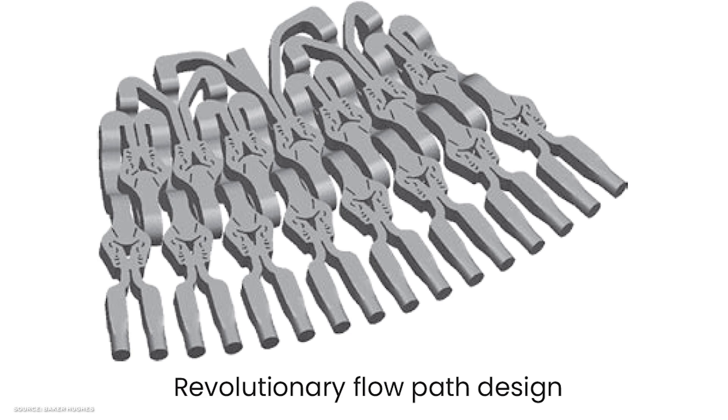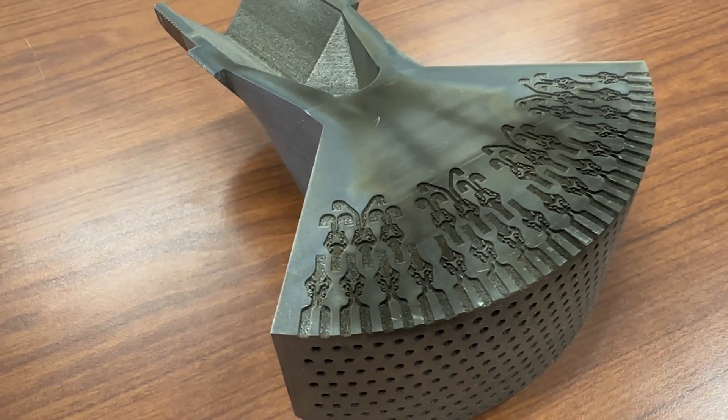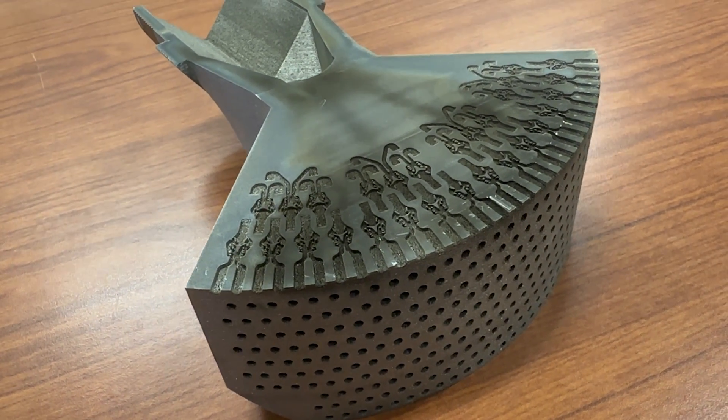The EVO trim uses three-dimensional geometries to break one stream of fluid down into 8, and then maybe 32 or even 64 smaller streams. Baker Hughes says this trim can increase the flow capacity through a valve by up to 160% while also reducing the noise, allowing a smaller valve equipped with this technology to potentially take the place of a larger valve — an opportunity realized through additive manufacturing.